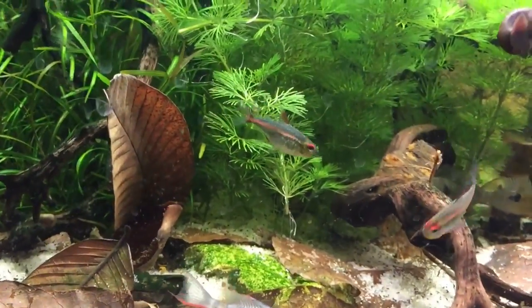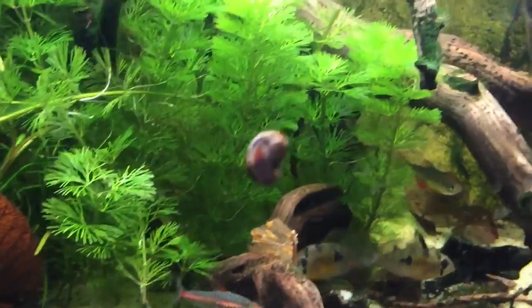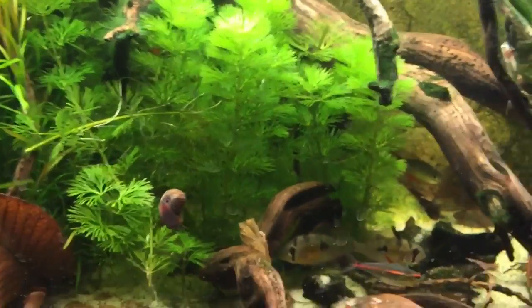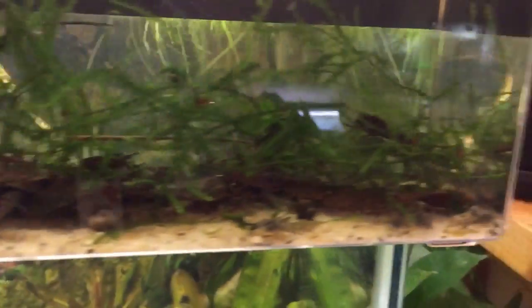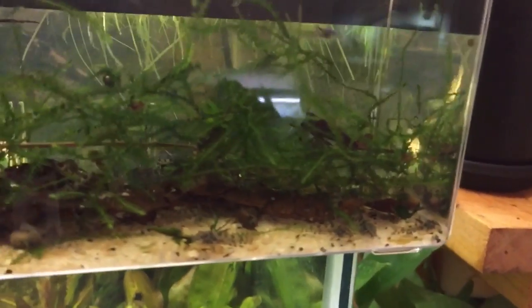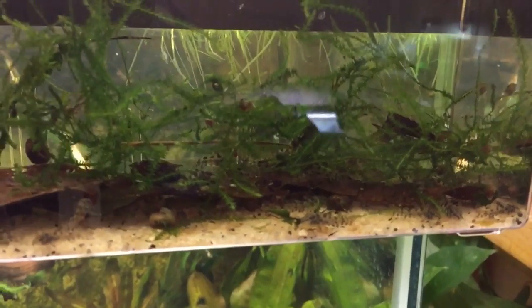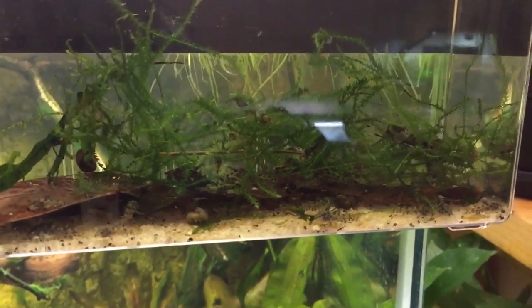Chances are I probably won't see any right now. Yeah, they're hiding in there now. But yeah, so that's what's going on there. And I will now take you over to the box of new fish I got in and we'll open that up.